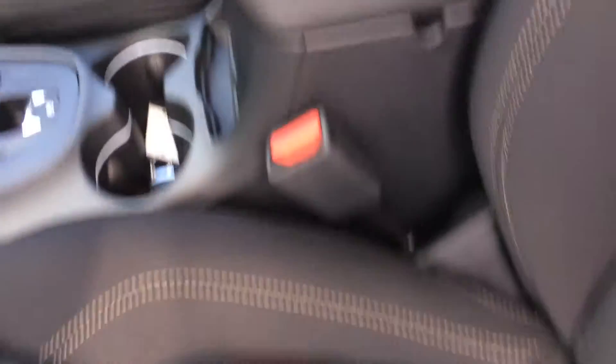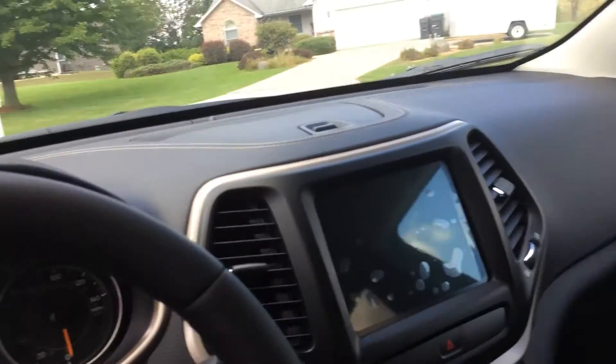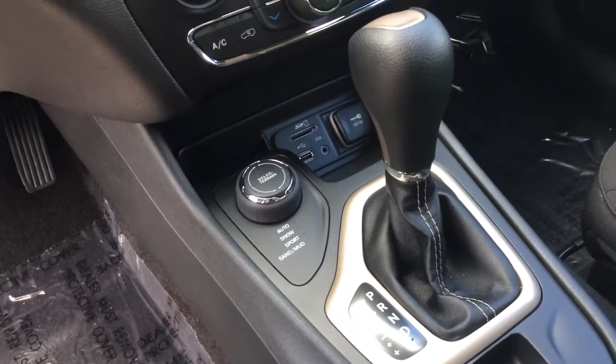Up front you're going to get heated seats, you're going to get remote start, and this is also going to have four wheel drive with our select terrain system, our 8.4 inch screen and Bluetooth.